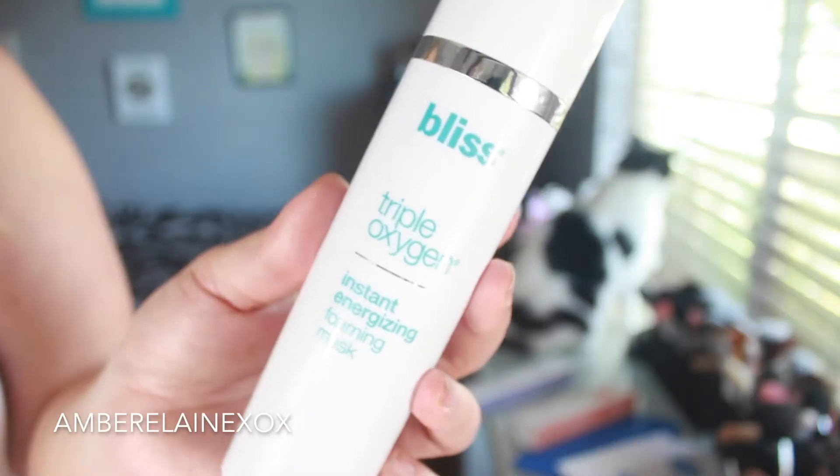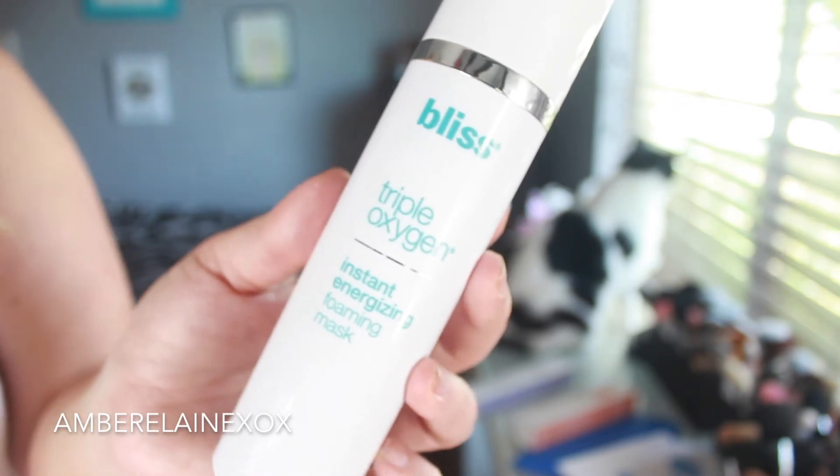The next thing I've been loving in March is the Bliss Triple Oxygen Instant Energizing Foaming Mask. It comes in a pump bottle and when you pump it out and rub it around your skin it immediately foams up — a bubbly, tingly sensation. It has a refreshing, clean citrusy smell. I use it after washing my face and using my Clarisonic, then follow with my Murad toner. It works really well for oily skin and all skin types.